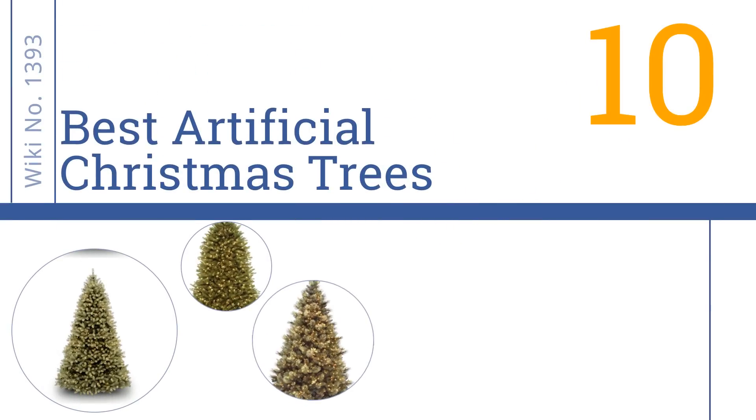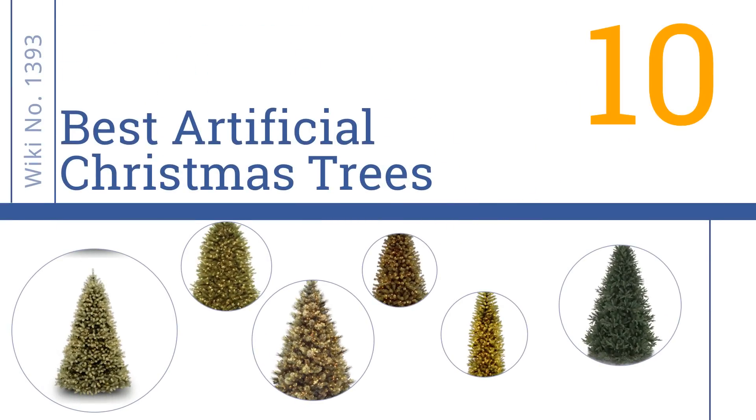EasyVid presents the 10 best artificial Christmas trees. Let's get started with the list.